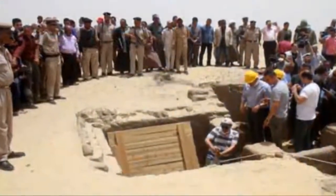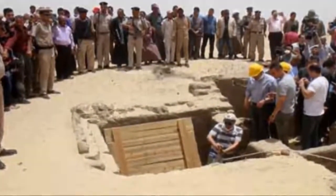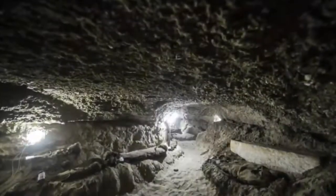The discovery of the non-royal mummies is considered unprecedented because it is the first such find in the area.